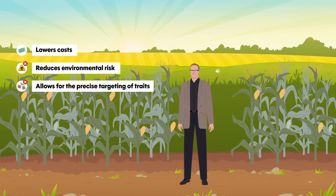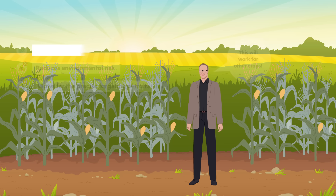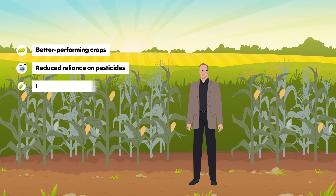It holds promise not only for corn, but for other staple crops like wheat, rice, and barley. That could mean better performing crops, reduced reliance on pesticides, and increased food security in the face of climate change.